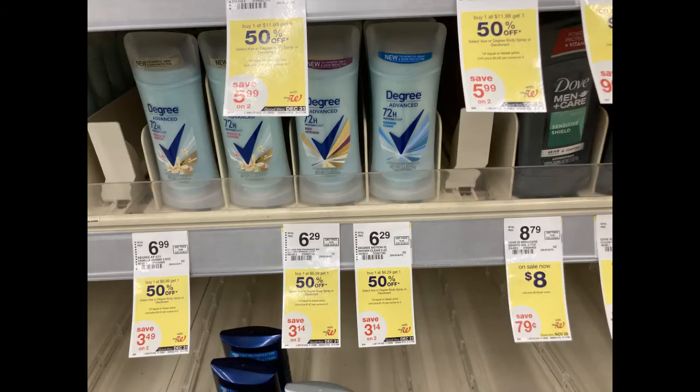Here's a repeat deal that I did last week but was able to do again this week. I grabbed two of these women's Degree deodorants for $6.29 each — buy one, get one 50% off. There was a $7.50 digital coupon in last week's Walgreens app but also in this week's app. So that brought my cost down to just $0.97 each, which is an awesome price.